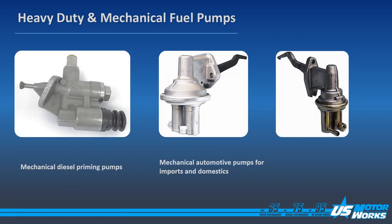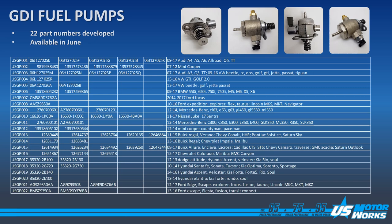US MotorWorks does not only cover electric fuel pumps. We also have mechanical and heavy-duty fuel pumps for your older vehicles and heavy-duty needs. We have just created a line of GDI fuel pumps for newer vehicles. These items will be available in June, and these are the first 22 part numbers.